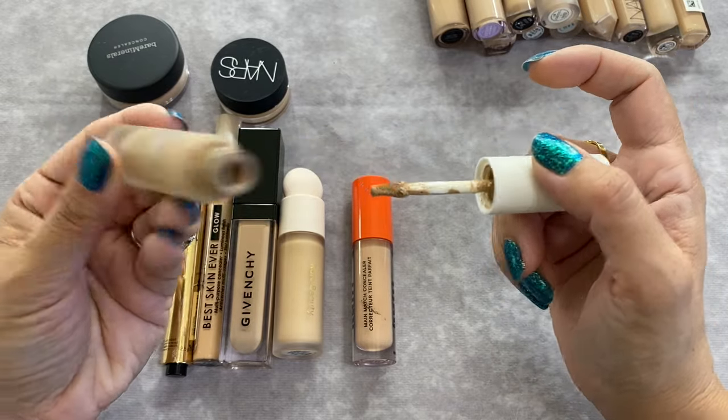I didn't do so well with the concealer declutter, but I kind of knew that was going to happen. I've already tailored down my collection to ones I really enjoy and I'm happy to reach for almost any of them. The Iris and Romeo is a tough decision — you can clearly see how it's separated, but it looks really nice on the skin. I've noticed some creasing with it occasionally. Love the packaging. Tough decision — I think I'm going to keep it.